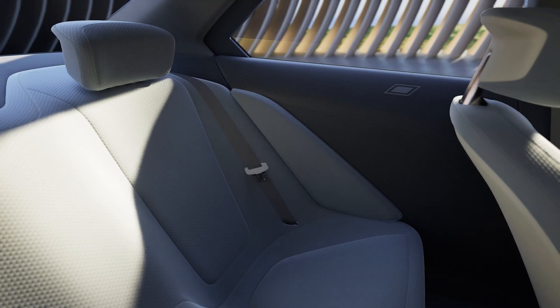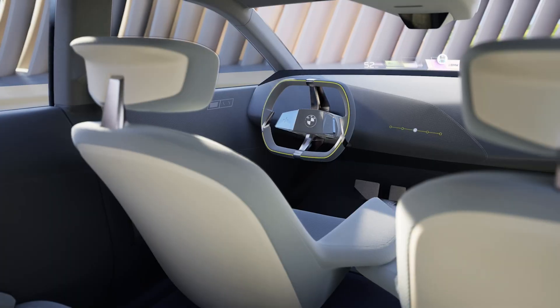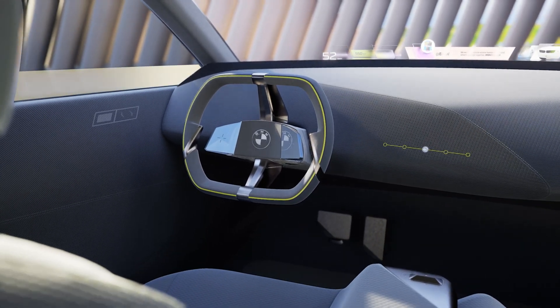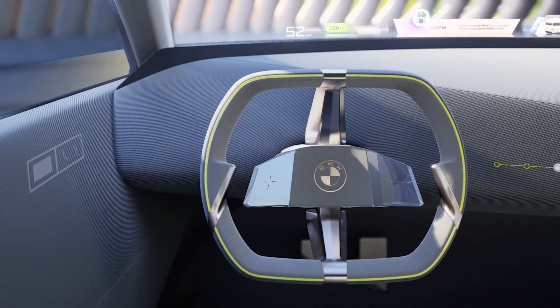In parallel, dimmable windows can also be used to gradually fade out reality. This windshield with head-up display allows information to be displayed on the largest possible surface, which only becomes recognizable as a display once activated. The head-up display can also be seen from any point in the vehicle.